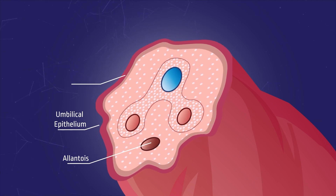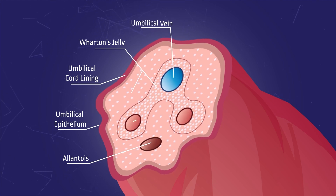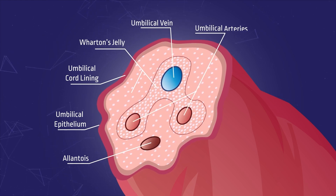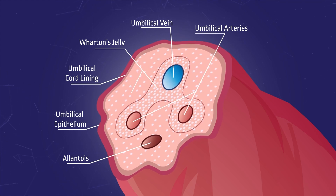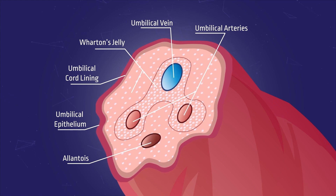Wharton's jelly is the gelatinous structural tissue found in the umbilical cord. It surrounds the one large vein and two small arteries in the umbilical cord, providing vital cushioning and support for the vessels to function properly without damage from entanglement or stretching during fetal development.